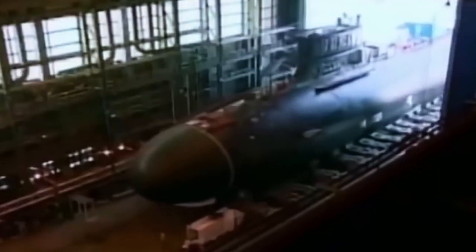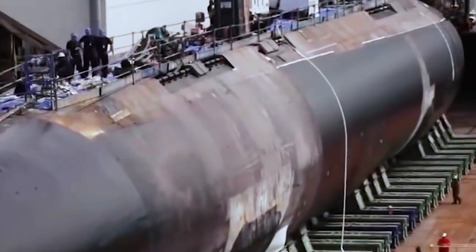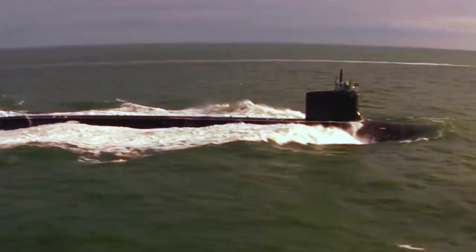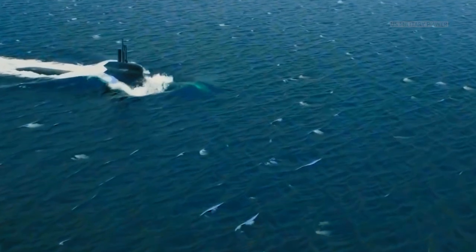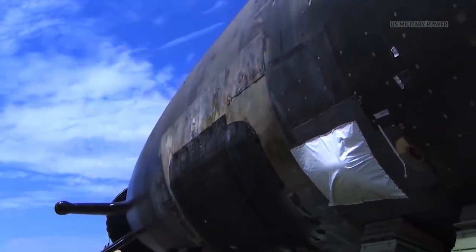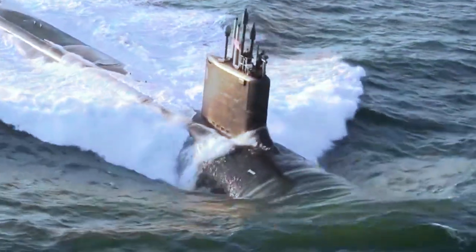Since 2011, Virginia-class SSNs have been procured at a rate of two boats per year, and a total of 34 have been produced through 2021. Most Virginia-class boats procured in 2019 and subsequent years are to be built with the Virginia Payload Module (VPM), an additional 84-foot-long mid-body section equipped with four large-diameter vertical launch tubes for storing and launching Tomahawk cruise missiles or other payloads. VPM-equipped Virginia-class SSNs have an estimated procurement cost of about $3.4 billion per boat.